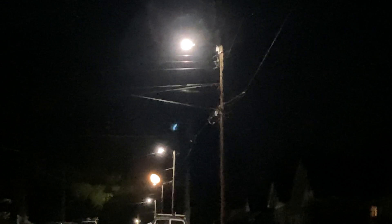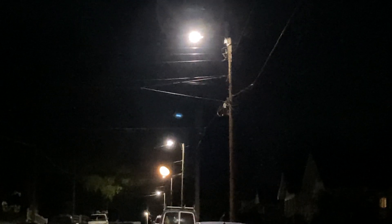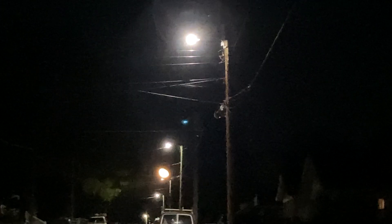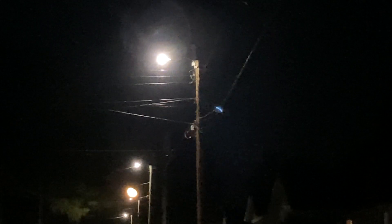That's halogen light on top, halogen light, and then the third one down is the moon. Pretty amazing. It's orange too.